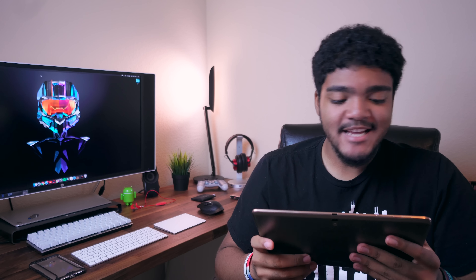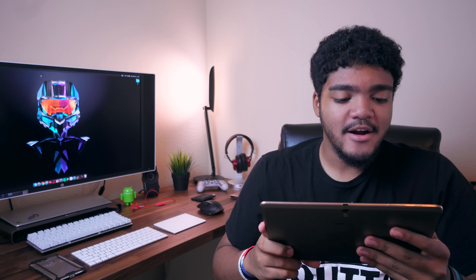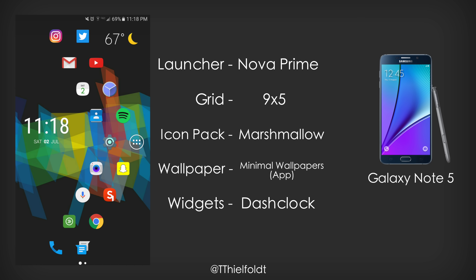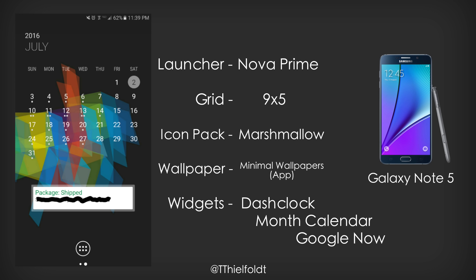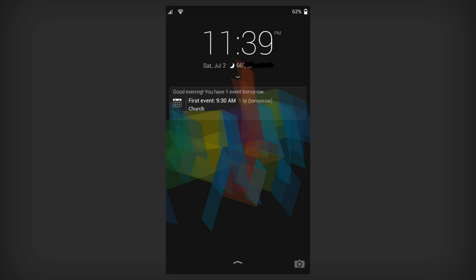Our next setup comes to us from Tate. Tate says: hey Zach, this is my entry for your next Best Android Setups video — congratulations, you made it. So Tate comes at us with a Nova Launcher Prime setup running on the Galaxy Note 5. The launcher grid is 9x5. The icon pack is the Marshmallow icon pack. The wallpaper is from Minimal Wallpapers, available on the Google Play Store. Off to the left we have a Dash Clock widget, and on the right screen we have a month calendar widget and a Google Now widget underneath. There's also a lock screen screenshot — Tate is using the Next Lock Screen by Microsoft, which is an underrated lock screen application in my opinion.